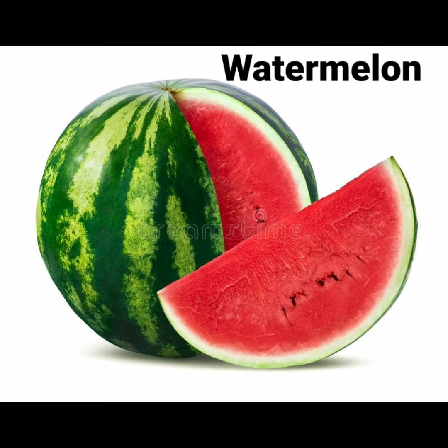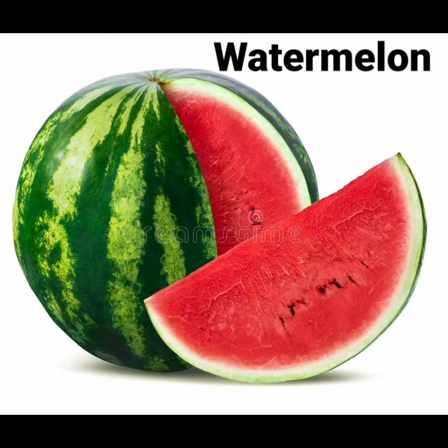What is this? This is a watermelon. Watermelon is the biggest fruit. What is the spelling of watermelon? W-A-T-E-R-M-E-L-O-N, watermelon.